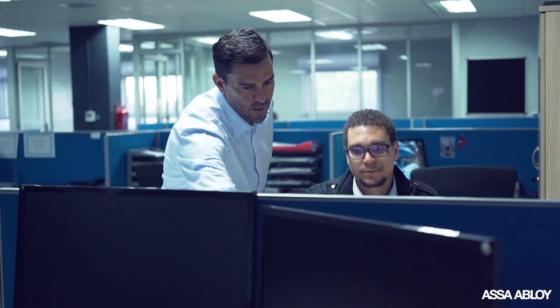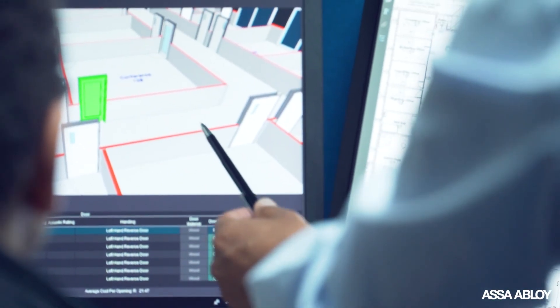We're most excited about Assa Abloy Opening Studio, designed with architects in mind. It leverages BIM technologies for faster and better workflow, saving time and money.